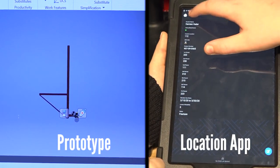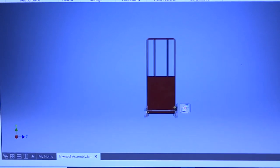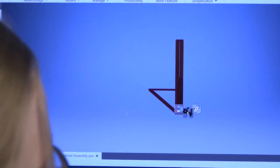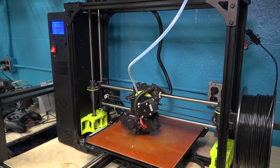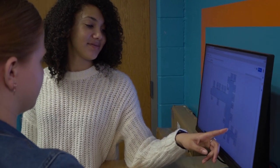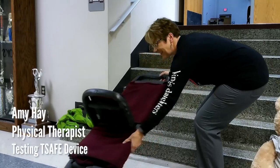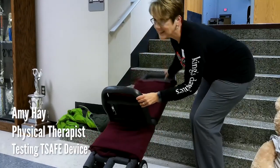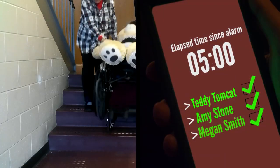Our solution has two parts. The first is an evacuation device. We use Inventor, a 3D modeling software. The prototype is a device to get mobility-impaired students down the stairs — it's kind of like a wheelchair, but with a higher handle and three wheels at the bottom that rotate to fit the stairs, making it easier to go down. We will have three trained adults in the building able to use it in an emergency. This eliminated 12 minutes from our baseline time of getting a person in a wheelchair down the stairs.